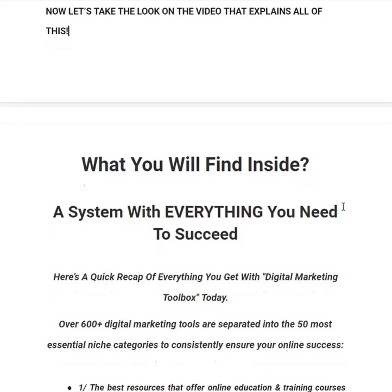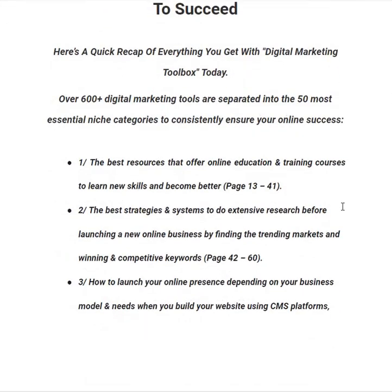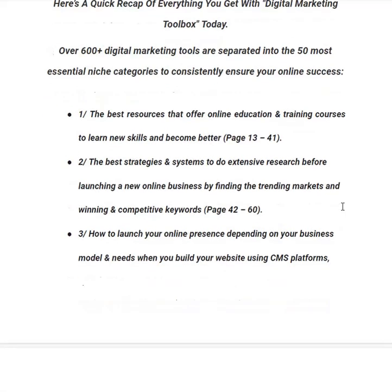In category number one, you will get the best resources that offer online education and training courses to learn new skills and become better, from page 13 to 41. In category number two, you will learn the best strategies and systems to do extensive research before launching a new online business — finding trending markets and winning competitive keywords — from page 42 to 60.